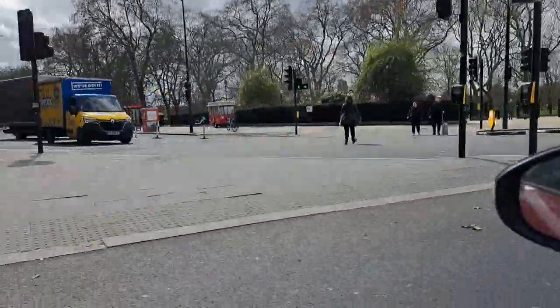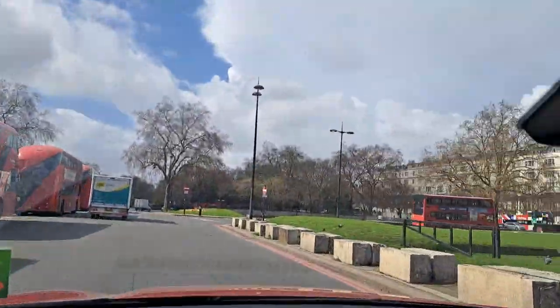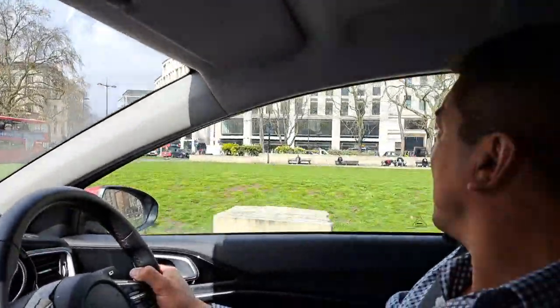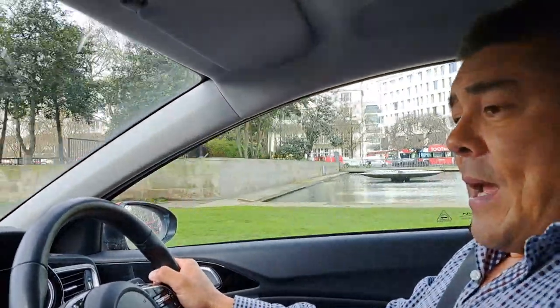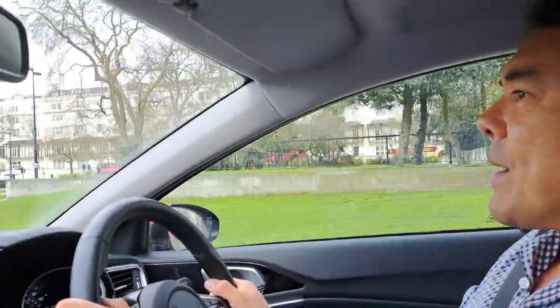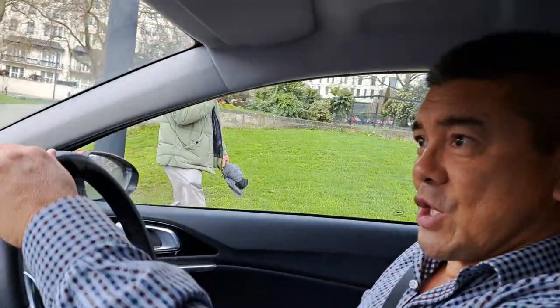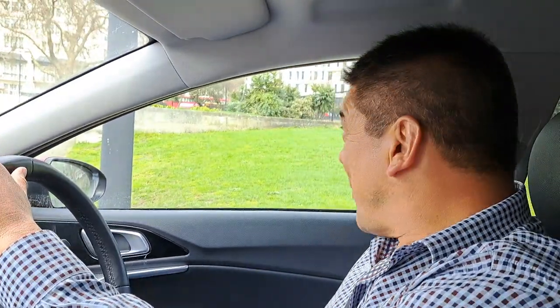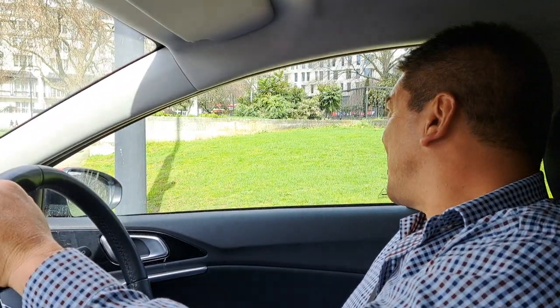There's Park Lane on our left-hand side, bordering Hyde Park. So yeah, very easy to use. I'm going to go right here and that will take us back down. Of course it gets a bit more traffic around here too, so that's all part of the appeal. Marble Arch — there we go.